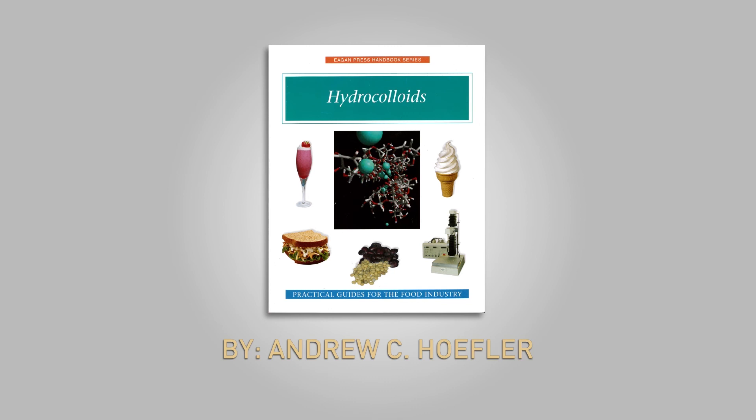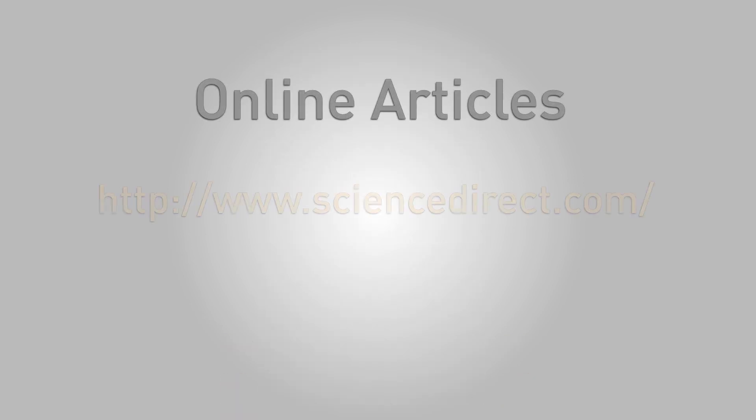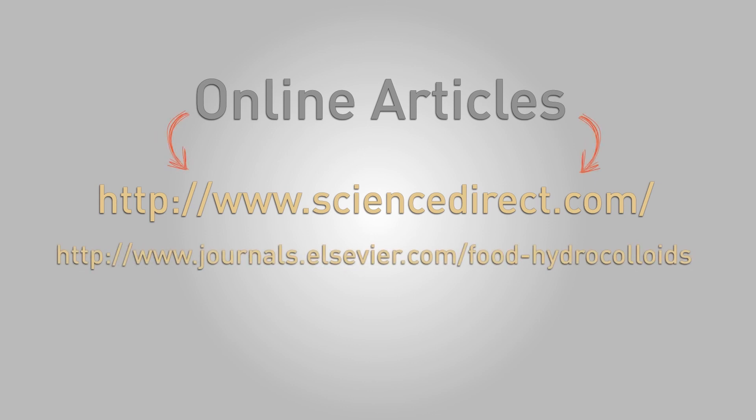If there's more learning you'd like to do on food gums, check out the book by Andrew Heffler called 'Hydrocolloids.' There are also online journals you can reference for your own research. We hope you found this video helpful and that it presented a new perspective into the world of food science. Thanks for watching.